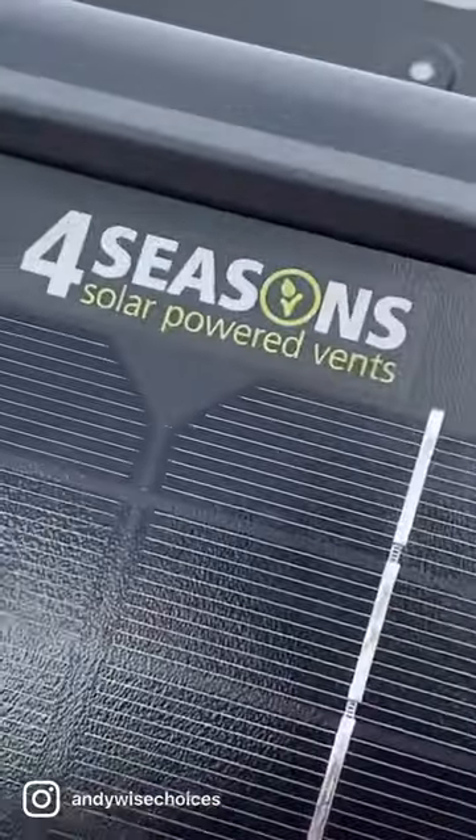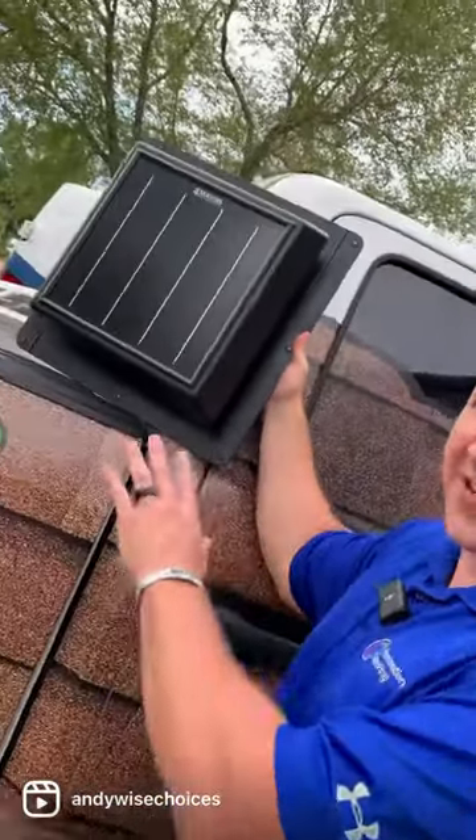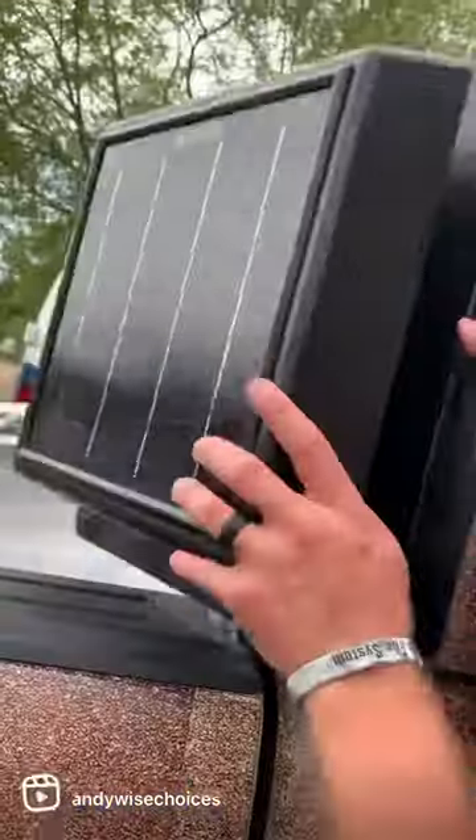The Four Seasons solar powered attic vent. Three main benefits: Number one, this comes with a 10 year warranty. Number two, we can add this fan to any existing roof system. And number three, it requires no wiring because it's solar powered.